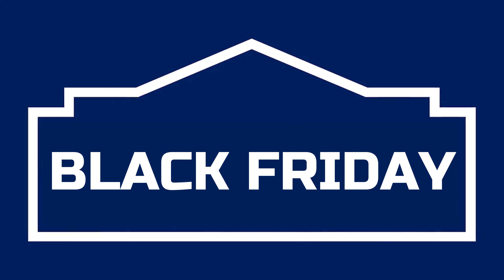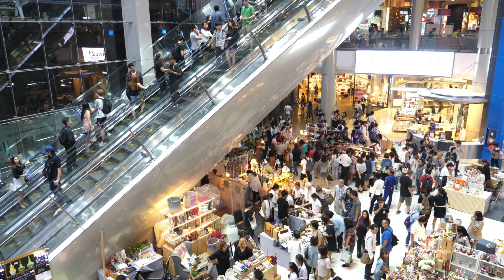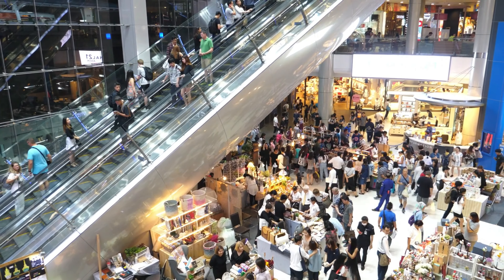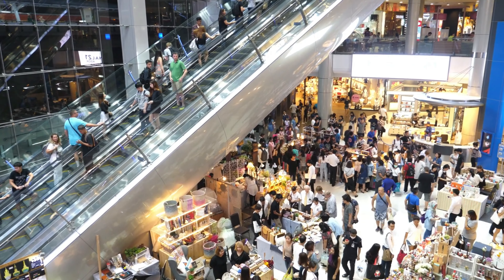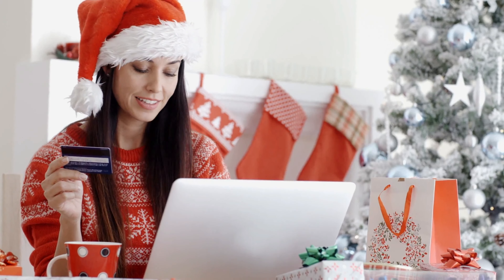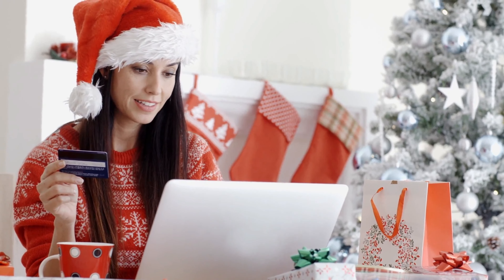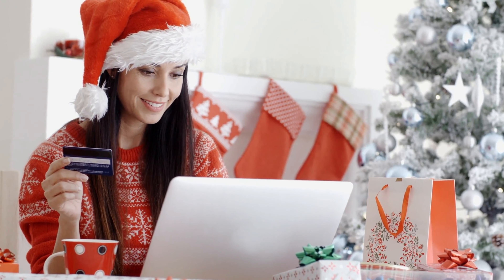And that wraps up our top picks from Lowe's Black Friday Everyday Sale. From chic furniture pieces to high-performance appliances and indispensable tools to charming home decor, we've covered a wide range of categories to help you make the most out of this incredible sale event. Remember, these deals are only available until November 22nd, so make sure to click the links in the description below to grab your favorites before they're gone.